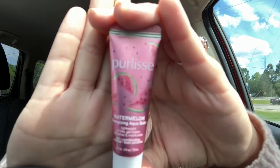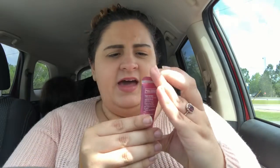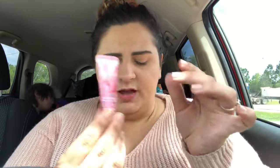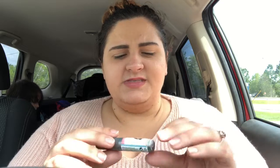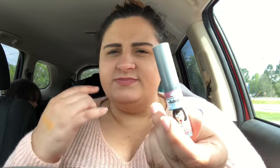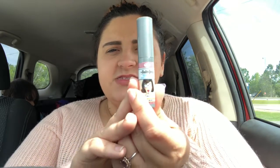The next two are the deluxe sample sizes. This is a facial cleanser by Perlis — it's a watermelon energizing aqua bomb, like a water-based cleanser. And this is by The Bomb Cosmetics, which is one of my favorites. I'm wearing it on my lips now — I went ahead and put it on so y'all could see what it looks like. It is a creamy lip stain.